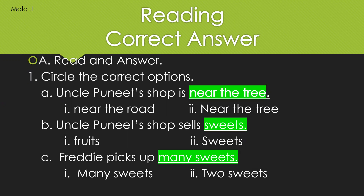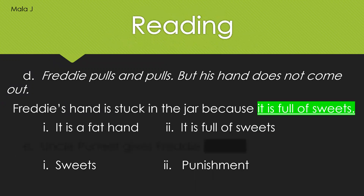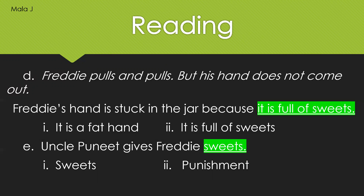Because Freddy picked up many sweets, he was not able to pull his hand out. Freddy's hand is stuck in the jar because it is full of sweets — his hands are not fat, but he had picked up many sweets and because of that his hand was not able to come out. And Uncle Puneet gives Freddy sweets. He doesn't give Freddy any punishment — he gives him two sweets to eat and enjoy.